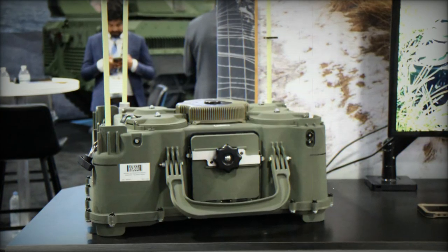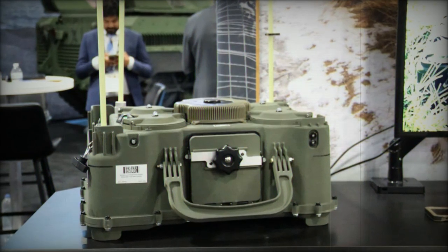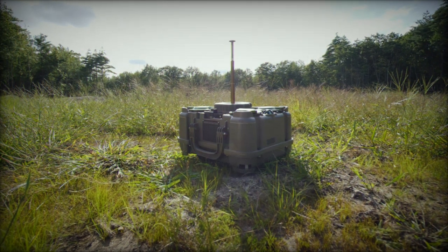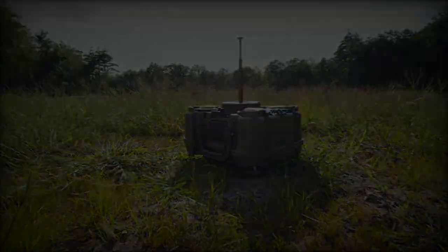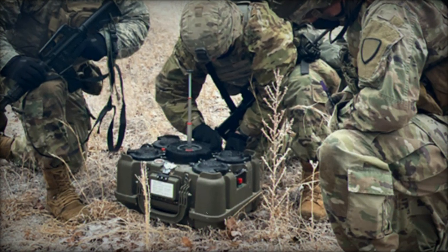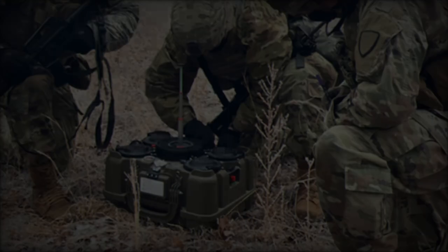One of the most notable advantages of the XM-250 is its ease of use and rapid deployment. The system can be quickly installed and armed, offering an intuitive interface that streamlines the setup process. Its remote control station (RCS) integrates seamlessly with obstacle planning tools, providing operators with the ability to monitor and control obstacles while aligning them with mission objectives.